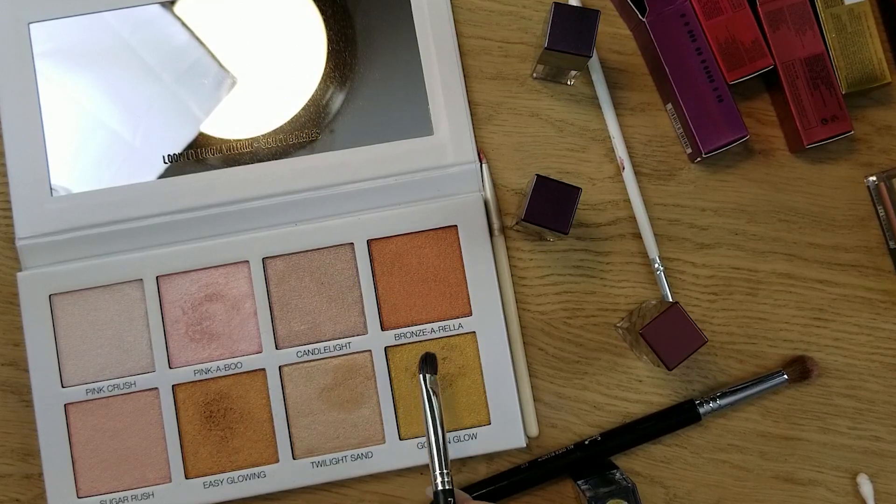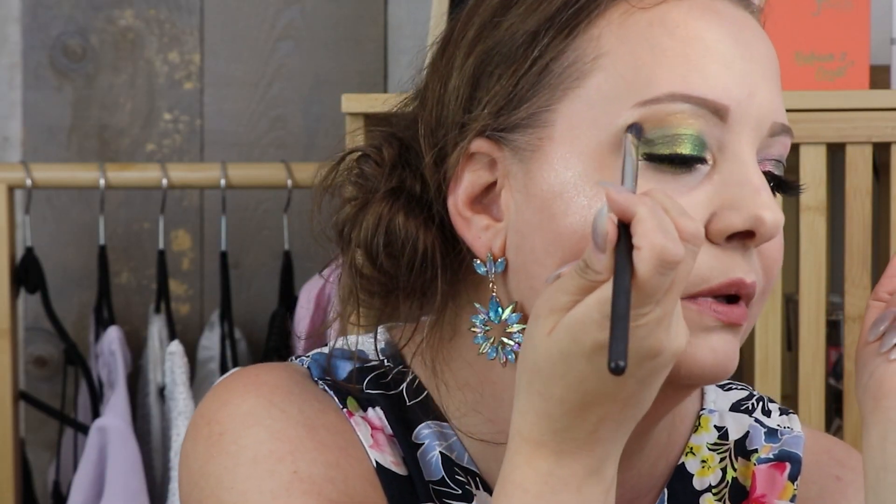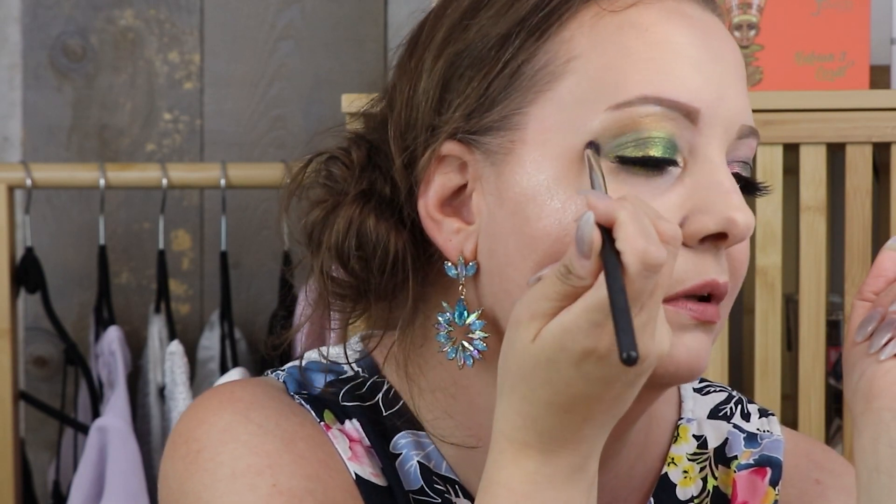Just to finish off — I went into Golden Glow in the palette and put a little bit right on top of that green and gold to blend. That looks sickening — that right there is everything.